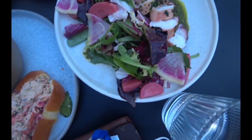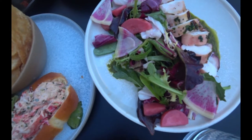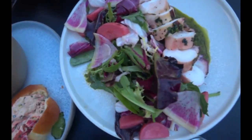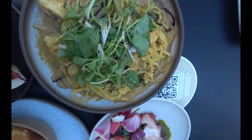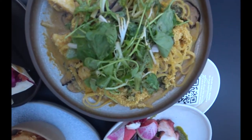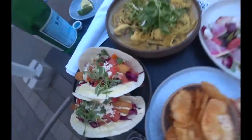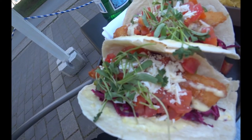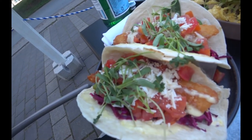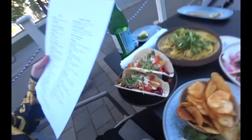Moving on to the octopus salad: grilled tentacles, citrus and radicchio salad, chimichurri, pickled vegetables. Moving on to the mushroom linguine: charred kale, mushrooms, cauliflower cream, nutritional yeast, and herb salad. And of course the fish tacos: jalapeño, lime, mayo, cooked cheese, cabbage, pico de gallo, and cilantro. Very excited.